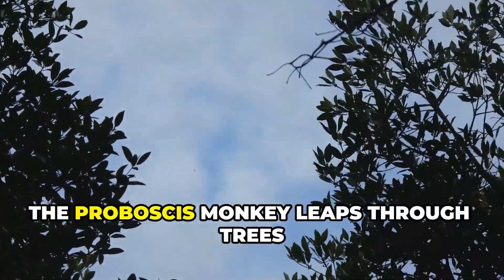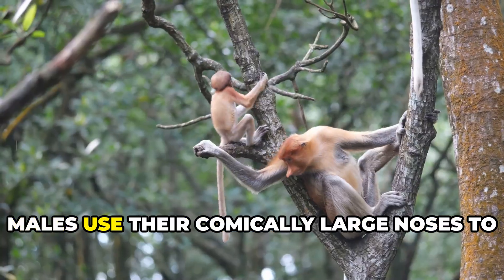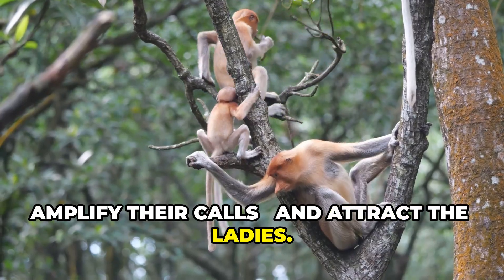Deep in Southeast Asia, the proboscis monkey leaps through trees with a nose so big it can cover its own mouth. Males use their comically large noses to amplify their calls and attract mates.